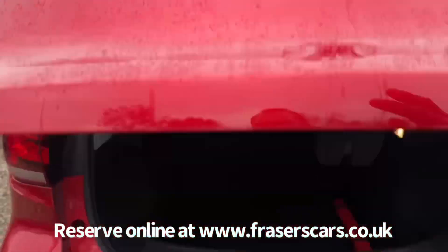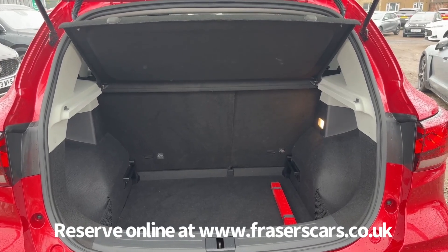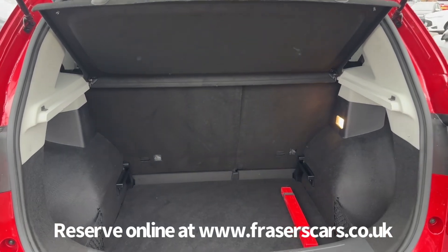Into the boot — there's a 60/40 split fold on the rear seats. The rear parcel shelf is present, and the boot floor can be raised up a level if required.